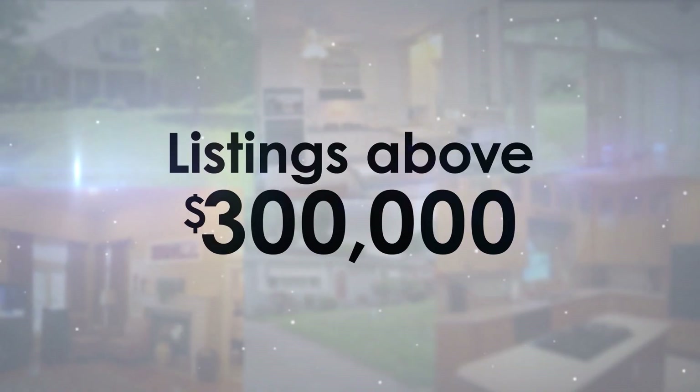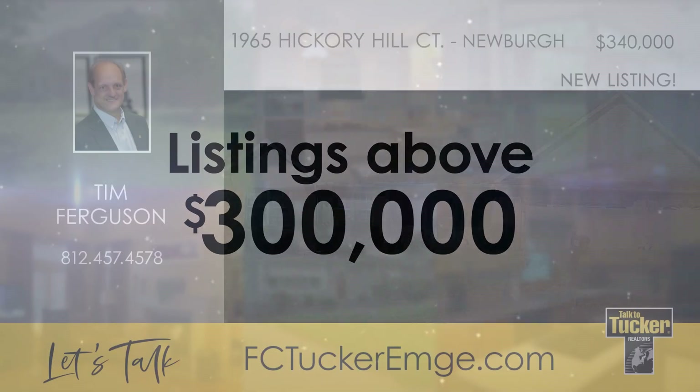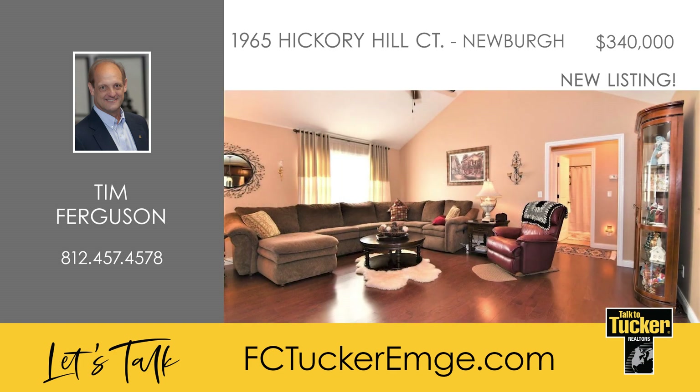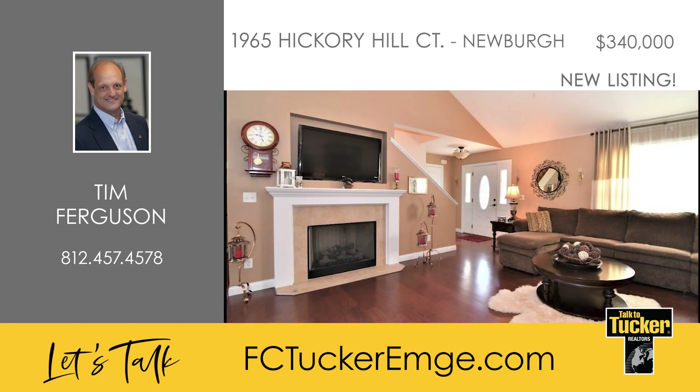Next up, homes above $300,000. This wonderful three-bedroom, three-bath home with over 2,200 square feet can be found in the Hickory Hills neighborhood of Newburgh. Stepping inside, you will notice the spacious open floor plan, which includes the living room with a cathedral ceiling.